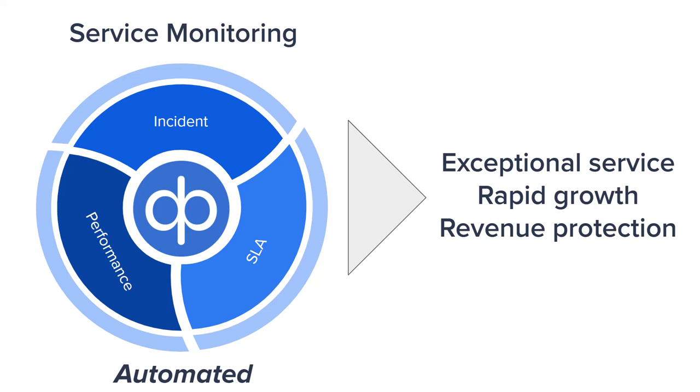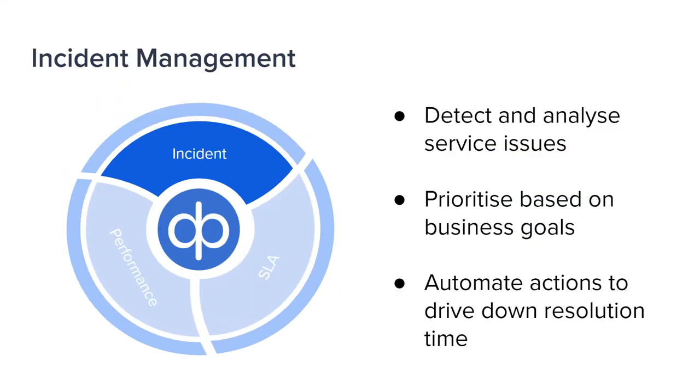As you scale, so does your number of incidents, and you need to become proactive in dealing with them. Build the process to automate your response to maybe 80 percent of them, so your ops team has time to deal with the remaining 20 percent. Transform the stream of device telemetry into metrics and events, prioritize them according to business goals, then drive business actions to resolve them automatically where possible.